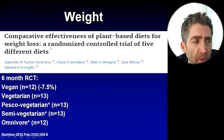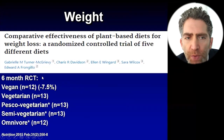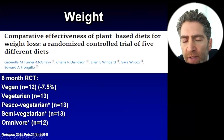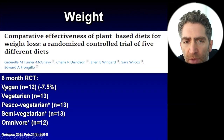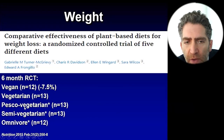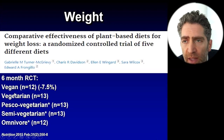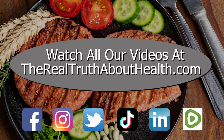This is a really cool randomized trial by Dr. Turner McGreevy and colleagues — comparative effectiveness of plant-based diets for weight loss, a randomized controlled trial of five different diets. It's relatively small, six months, with five arms: vegan, vegetarian, pesco-vegetarian, semi-vegetarian, and omnivorous. The vegan arm, after six months, lowered their weight by about seven and a half percent — a lot. It was significantly greater than the pesco-vegetarians, semi-vegetarians, and omnivores, but not statistically significantly different from the vegetarian group.